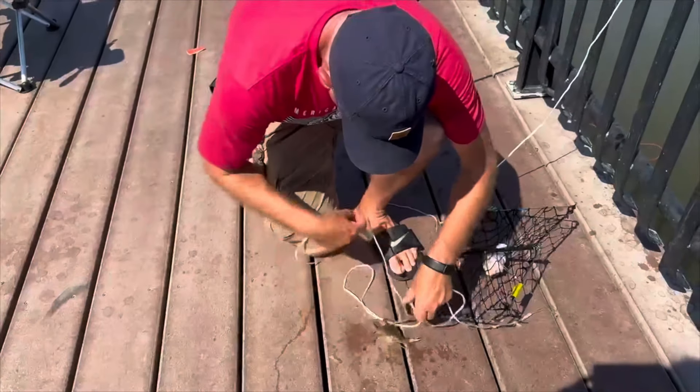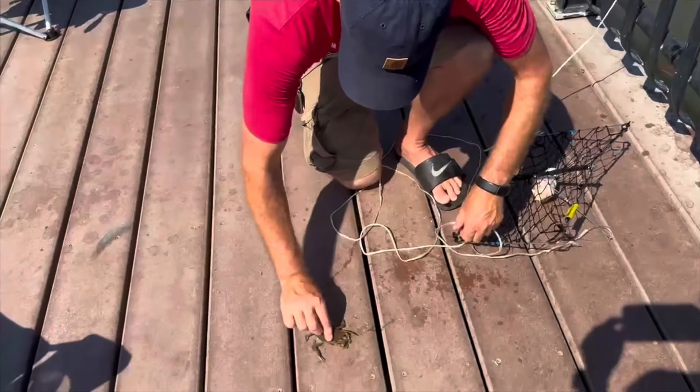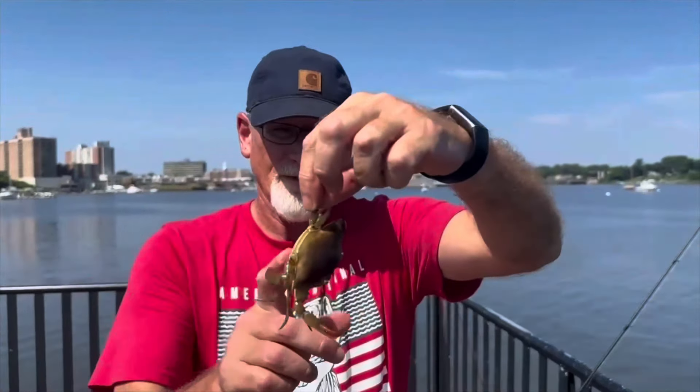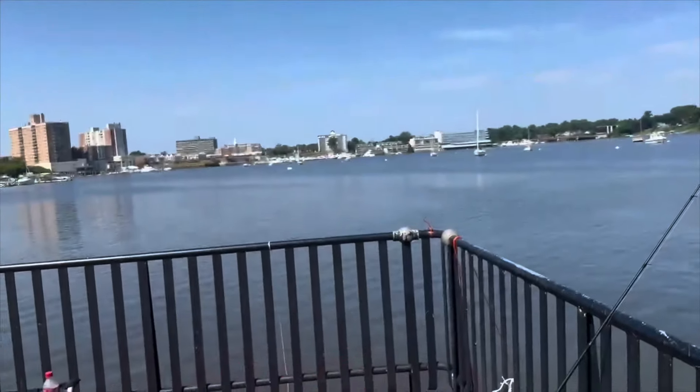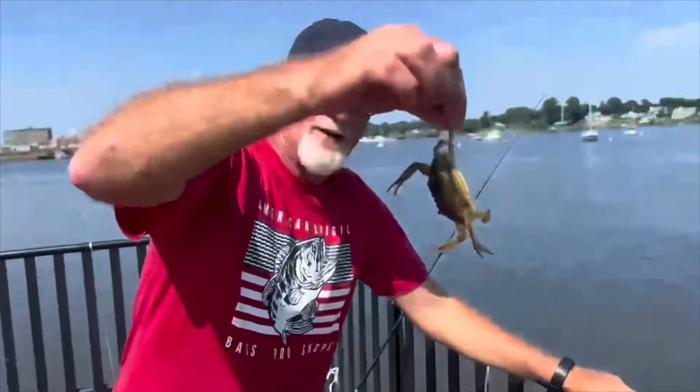Oh, he got me! Ow, ow — he's big. I like you but you hurt me. He hurt me. Catching a lot of small crabs here.